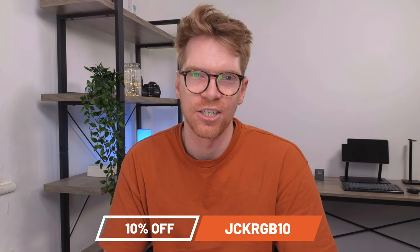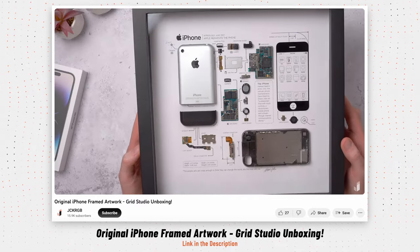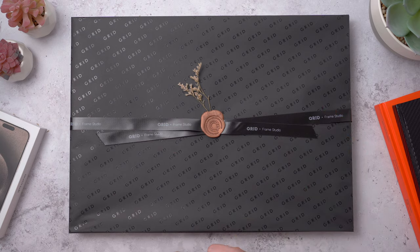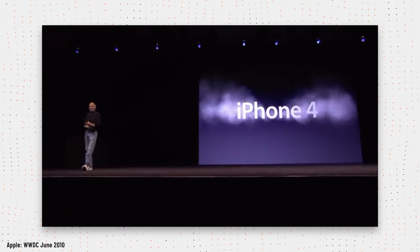Use code JCKRGB10 at the checkout, so go check them out. A couple of weeks back I showed you the original first-gen iPhone Grid, and I'll link to that below if you want to check that out. But today I've got probably my favorite iPhone design of all time — this is the iPhone 4 — and this just took the iPhone to a whole new level.